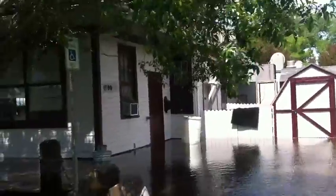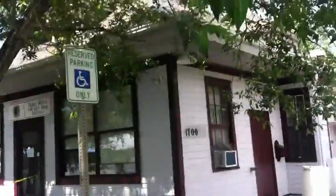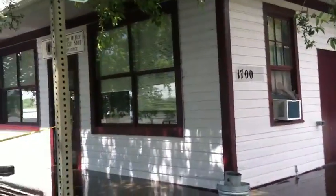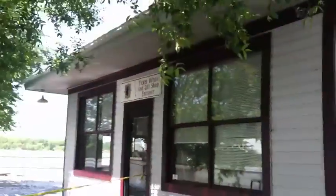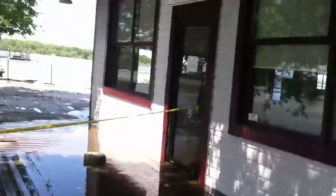This is Meriwether's restaurant, 1700 River Road in Bismarck, North Dakota. It's June 25th, 2011, and this is the highest the river has been, up at 19.05 feet.